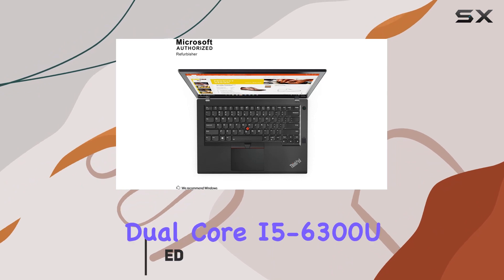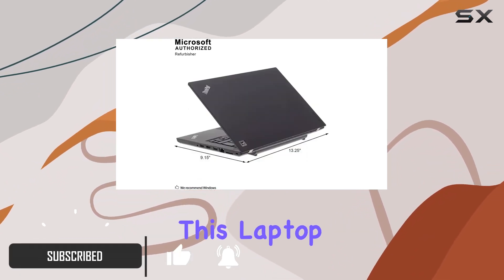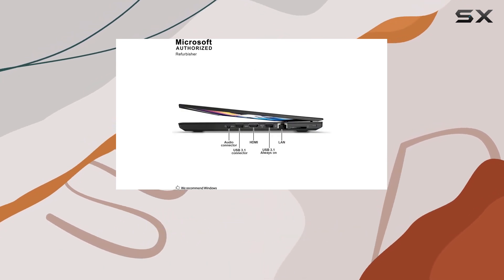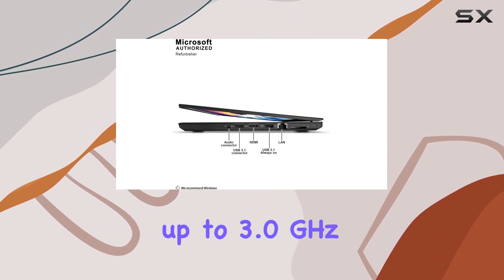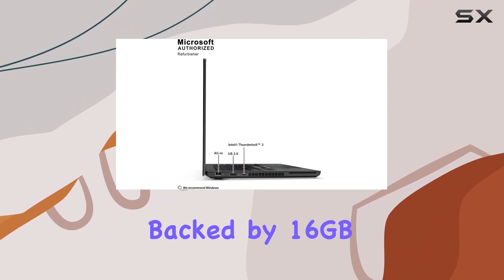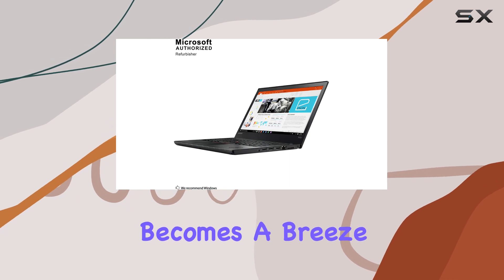Powered by the Intel Dual-Core i5-6300U, this laptop boasts a base clock of 2.40 GHz, with the ability to turbo boost up to 3.0 GHz. With two cores and four threads, backed by 16GB of DDR4 RAM, multitasking becomes a breeze.